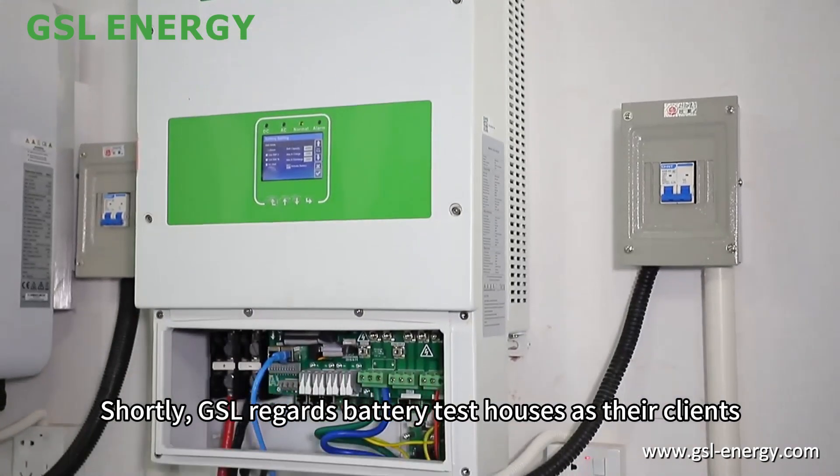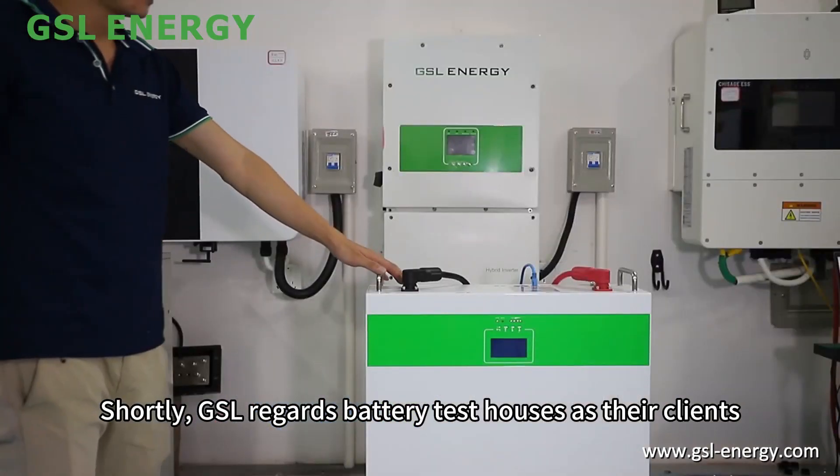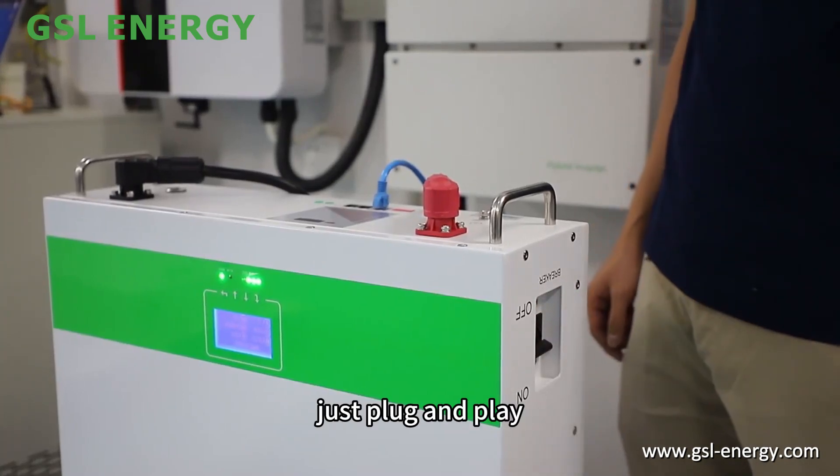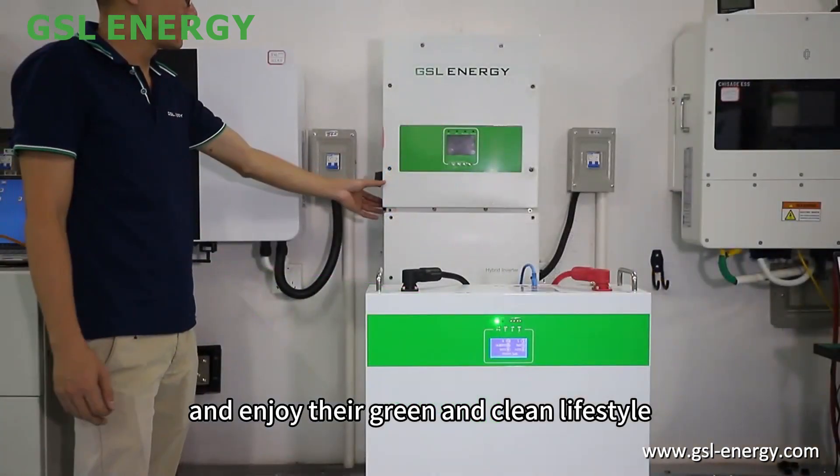GSL regards battery test thoroughness as their clients' priority. When the battery arrives at customers' hands, just plug and play, and enjoy their green and clean lifestyle.